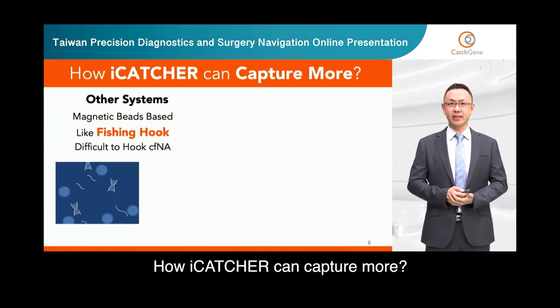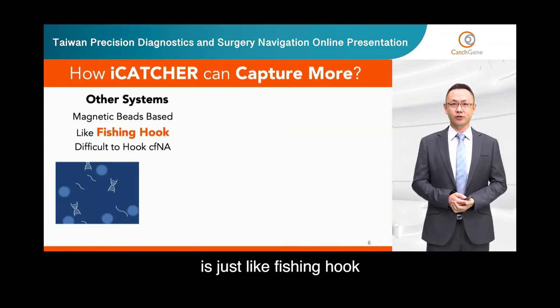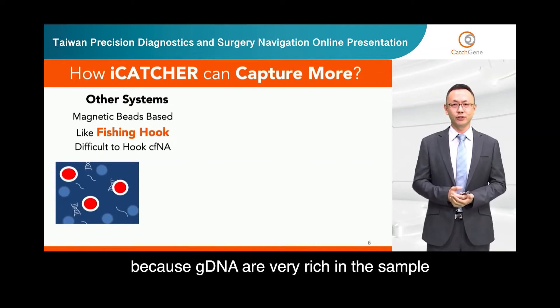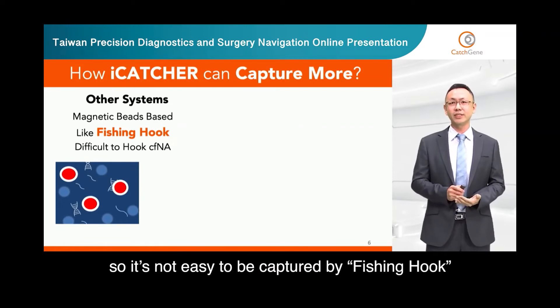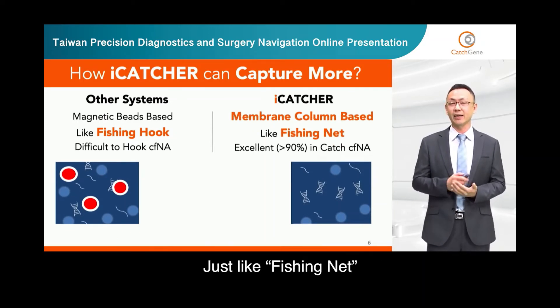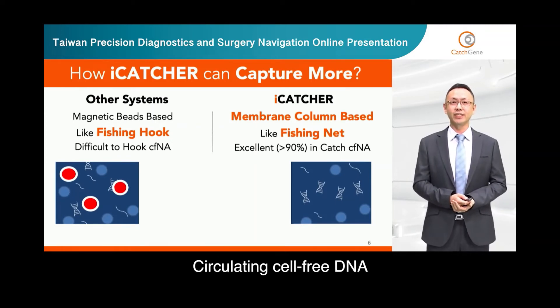How can EyeCatcher capture more? Other systems are magnetic bead based — the way they capture DNA is just like a fishing hook. For genomic DNA it's okay, because genomic DNA is very rich in the sample. But circulating cell-free DNA is very rare and small, so it's not easy to be captured by a fishing hook. For the EyeCatcher system, its membrane column based — just like a fishing net — excellent in capturing circulating cell-free DNA.